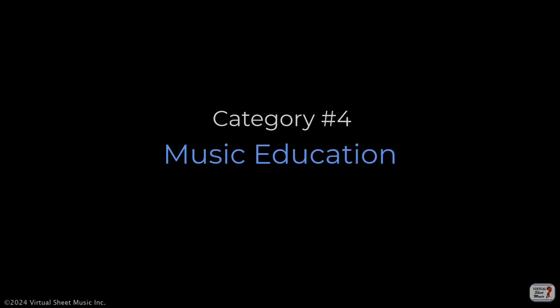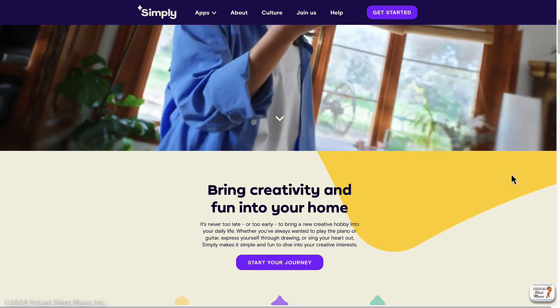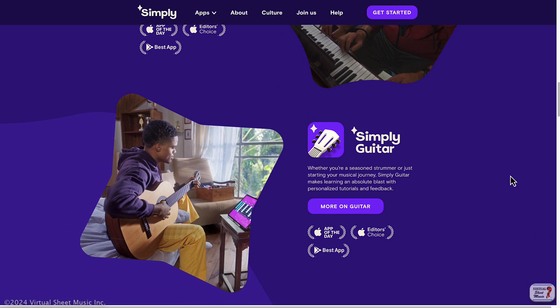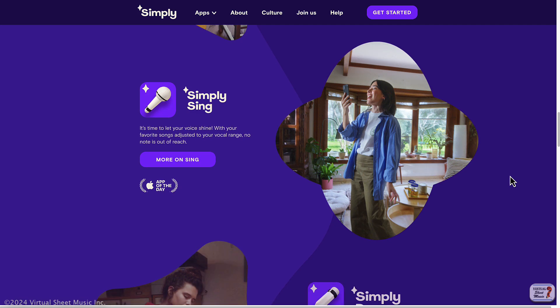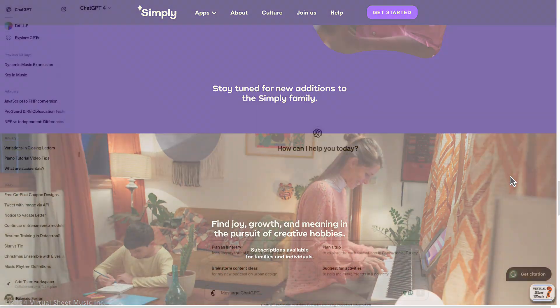The fourth category is music education. AI-powered tools can help students learn to play musical instruments by providing real-time feedback and guidance. This can make music education more accessible and engaging for learners of all ages and skill levels. For example,